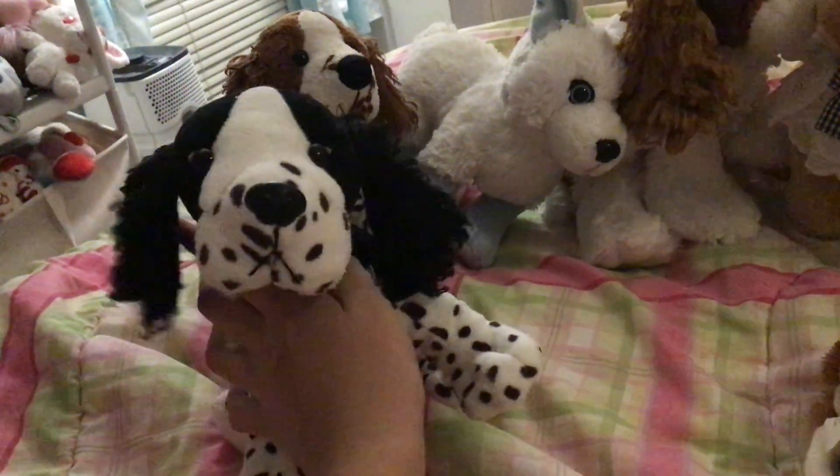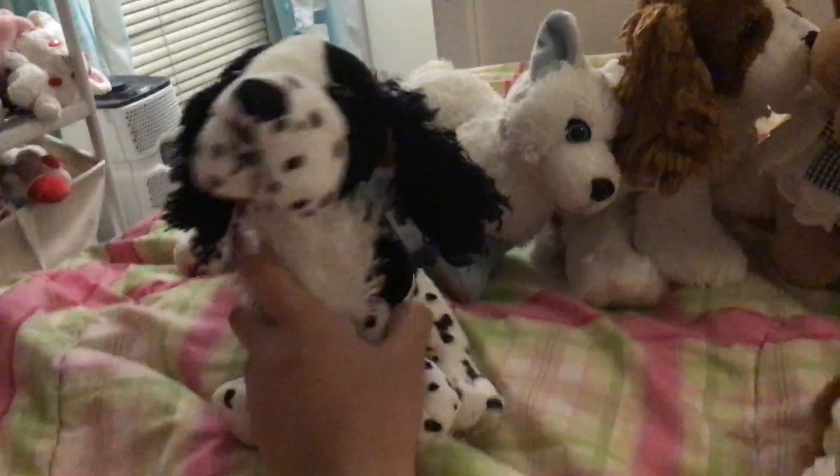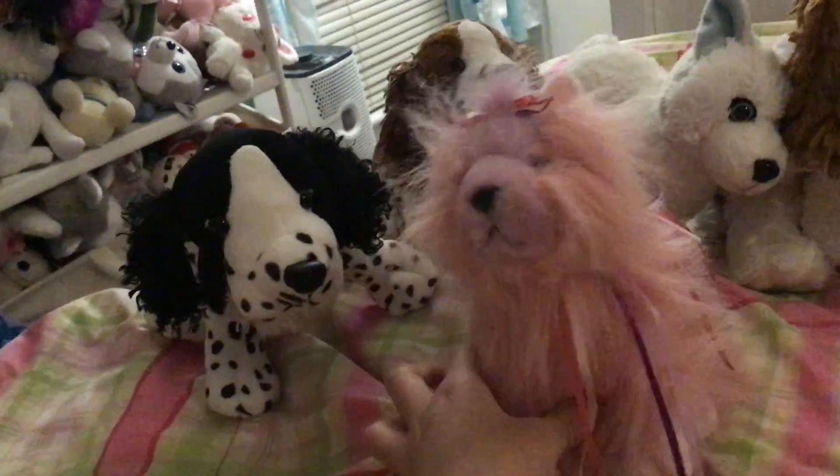This is Brit Hound — she is the Webkinz Springer Spaniel. I got her for my birthday. This is Vista Hound — she is the Webkinz Black and White Springer Spaniel. I got her online.